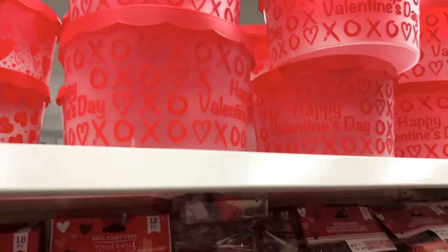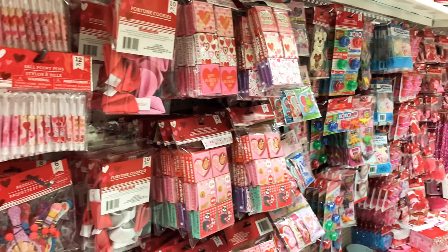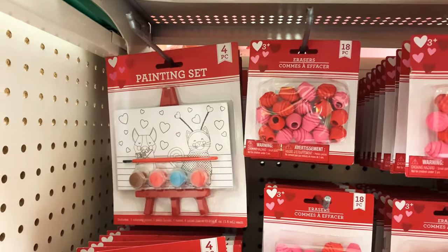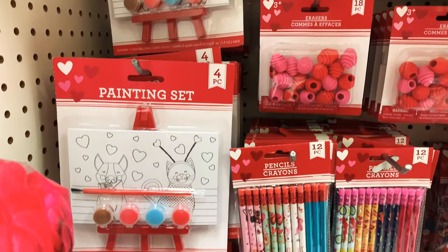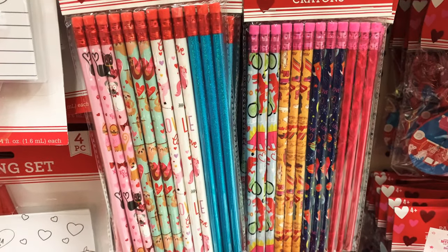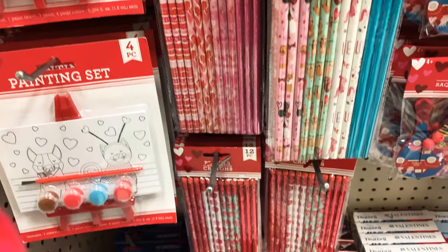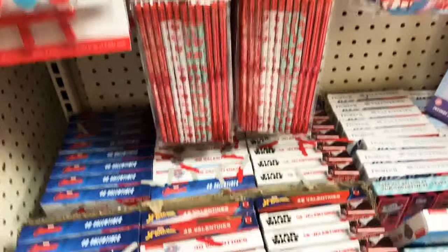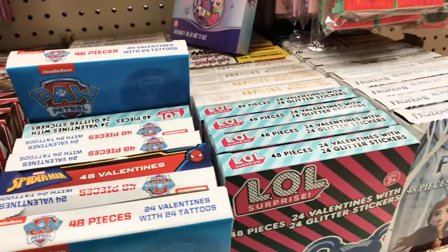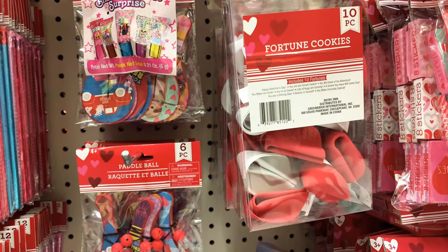Here are more containers for baking, and guys, look at all of this stuff — perfect for goodie bags. We have some painting sets, erasers, pencils. Old habits die hard — I'm looking at this wishing I could buy them and make goodie bags for my students. Look, there are Valentine's Day cards, paddle balls, and here are some fortune cookies.